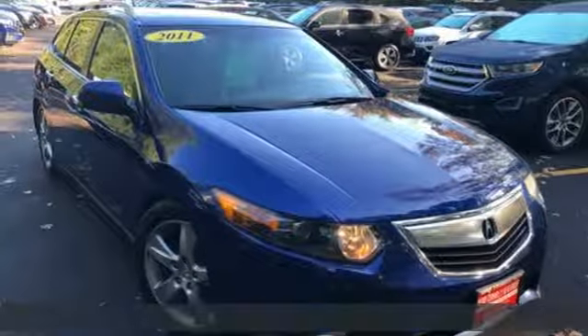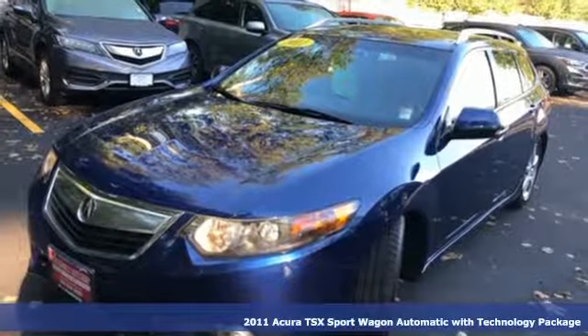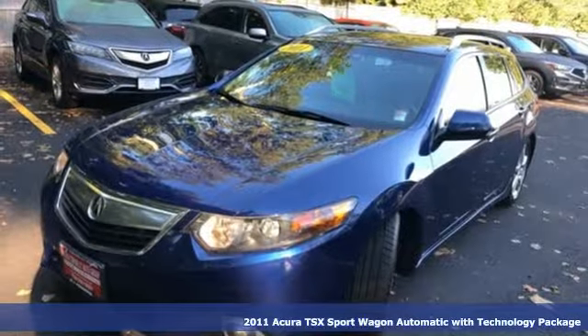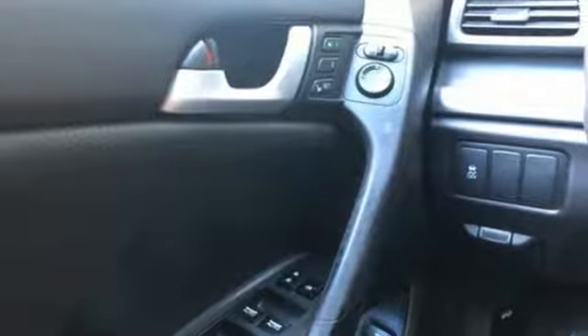It's a 2011 Acura TSX Sport Wagon. From its luxurious and spacious interior to its nimble handling, the TSX Sport Wagon exhilarates all five senses. And with features like these, every drive is a pleasure.